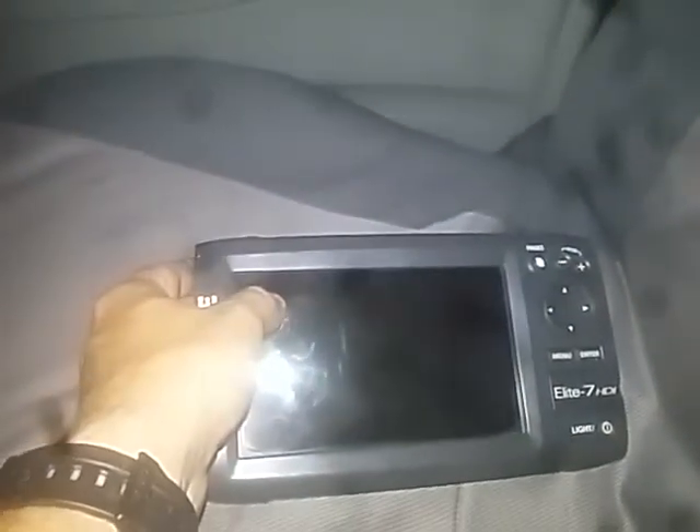This is my Lowrance Elite 7 HDI. I've been having problems with this GPS lately — I don't have any depth or down scan image. Right here in the corner it shows the depth where you are, but it's blinking and flashing. At times it gives me the depth but only for a few seconds and then goes away pretty quick. I don't know what's going on with it.